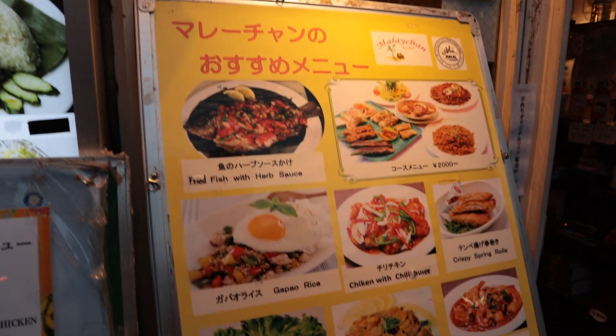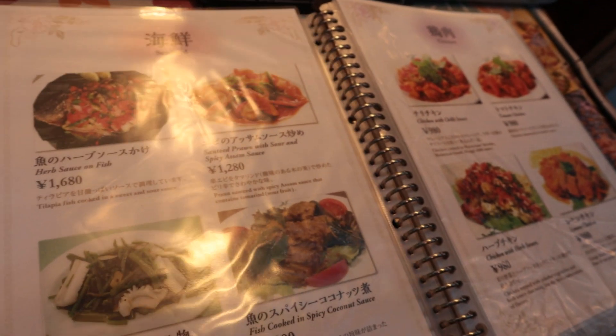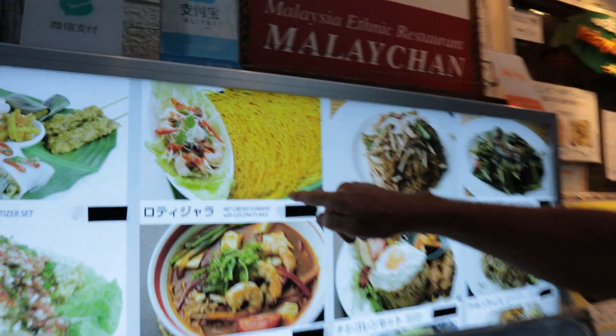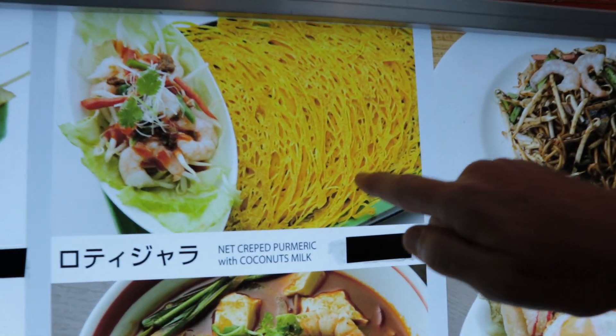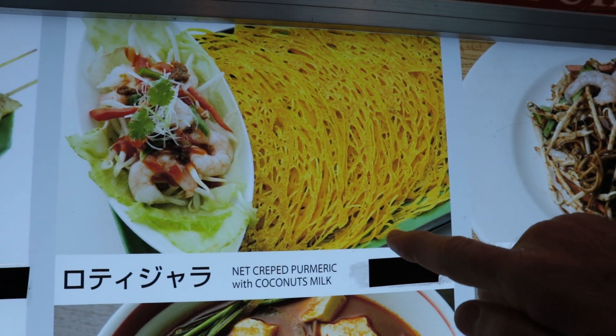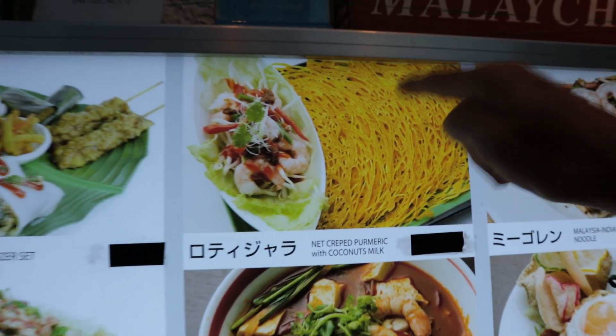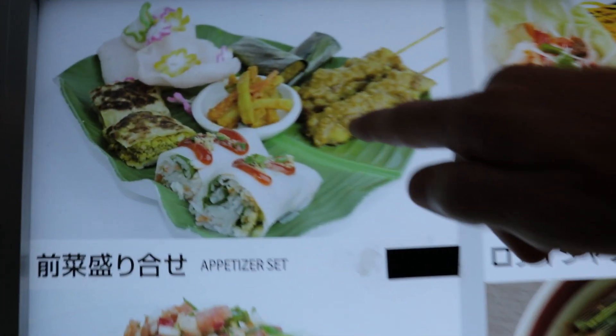Lots of good stuff. Bilingual menu. Chicken dishes, seafood, vegetables. This is a Halal restaurant, so you won't be finding any pork dishes here. I've seen this somewhere before but never tried it — that looks good. Net crepe turmeric with coconut milk. It's an appetizer set, got to get that. And the name of the restaurant is Malachan.